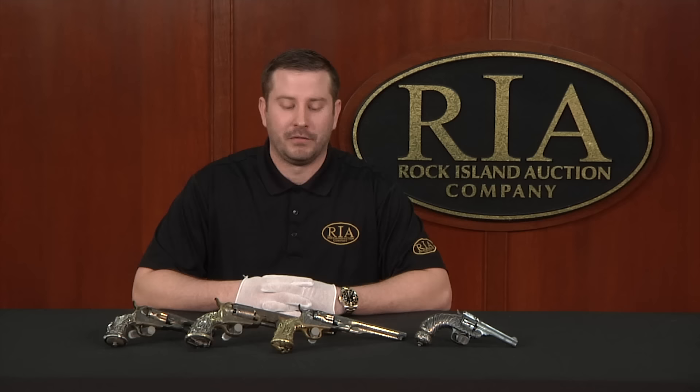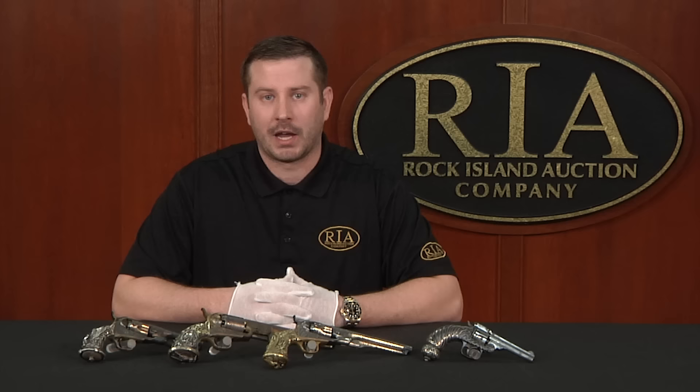I'm Kevin Hogan, president of Rock Island Auction Company. Because of the phenomenal and deep auction we have coming up April 29th, 30th, and May 1st, we have the unique pleasure of viewing four phenomenal rarities in the field of 19th century American firearms collecting.